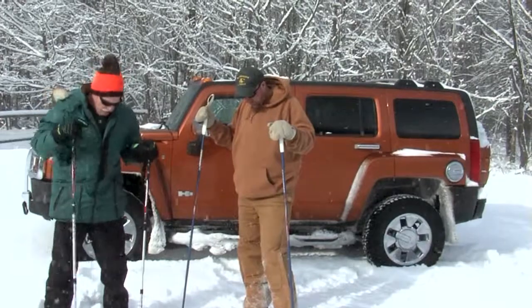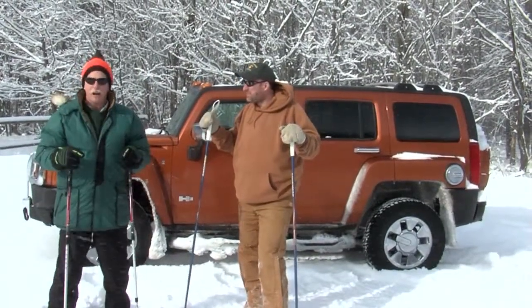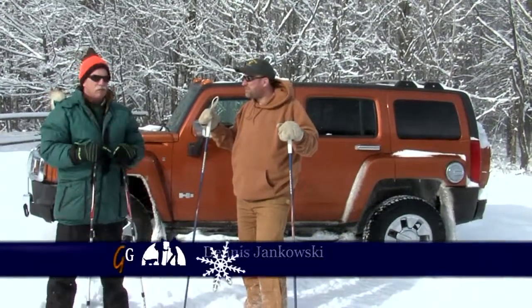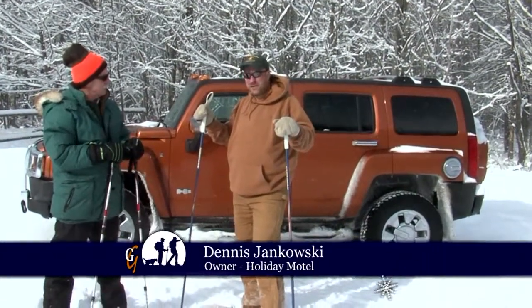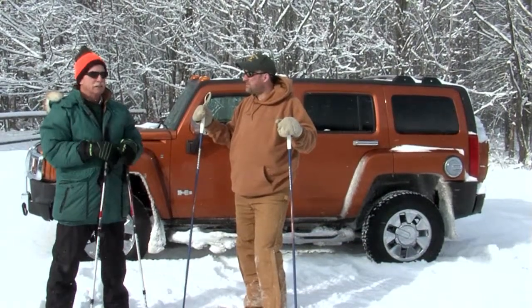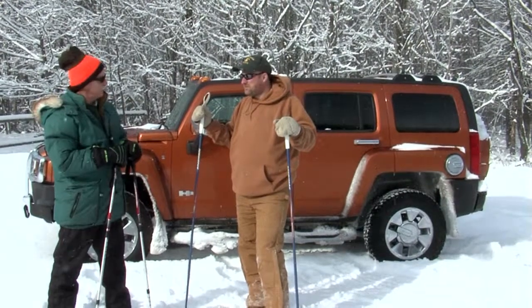Now you've got the traditional snowshoes on, I'm going to be wearing the aluminums, and it doesn't matter what kind you've got. We're both going to be using poles today — it just makes it a little bit easier. We'll go out and try these trails. We've got a nice fresh topping of snow here. Three or four inches last night, so it's pretty good. I think the time's right — we ought to get into the woods and try it out. Let's go.